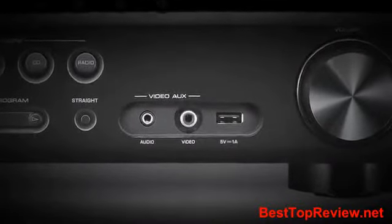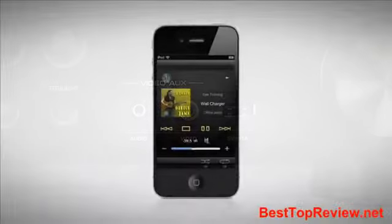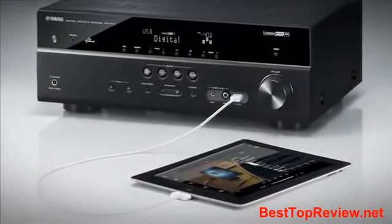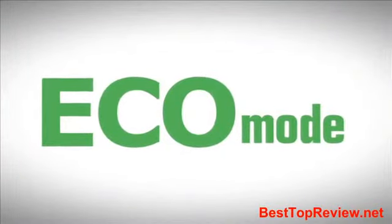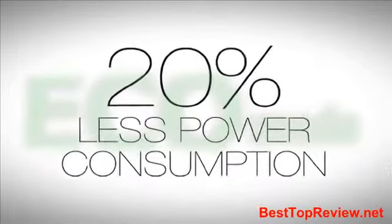The entire 75 Series features a convenient front panel USB input. This connection supports iPod and iPhone playback. Some models even have high current output for iPad charging. A power-saving Eco mode can be activated to reduce the receiver's power consumption by up to 20% for green applications.